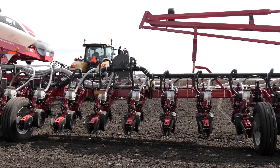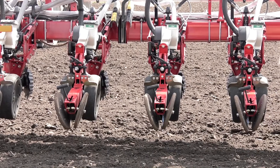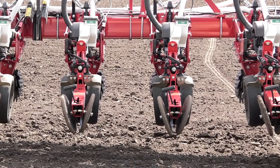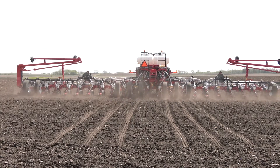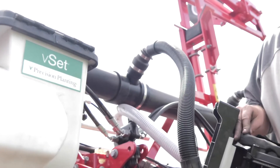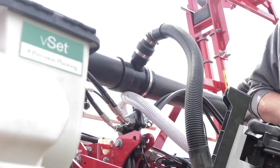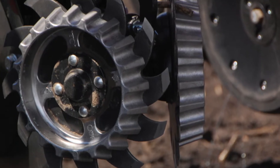We're putting a strong emphasis this year on high-speed application with the Precision Planting Speed Tube setup, targeting different speed tests going from 5 miles an hour up to that 8 to 10 mile an hour zone. We are utilizing the White 9824 VE high-speed planter, which is equipped with Precision Planting technology from the factory. This planter is running the VSET 2 meter with the Speed Tube, all provided by Precision Planting, along with the Clean Sweep offering available through the Agco Parts System.